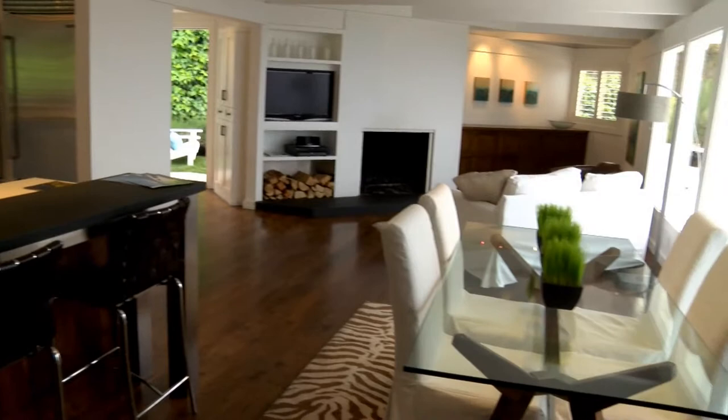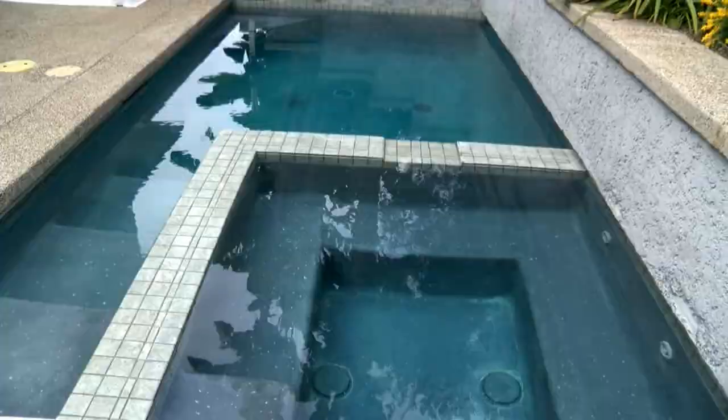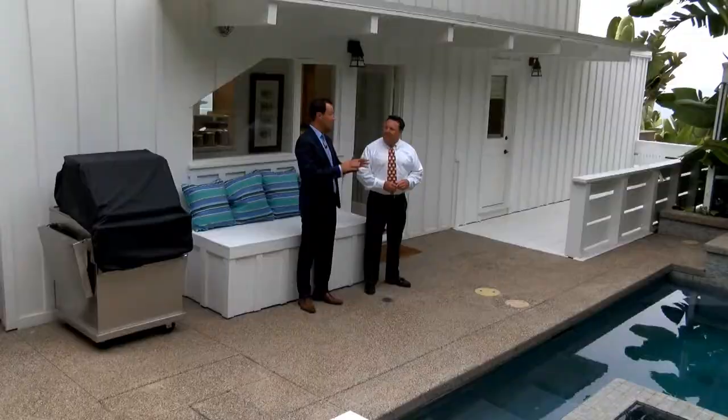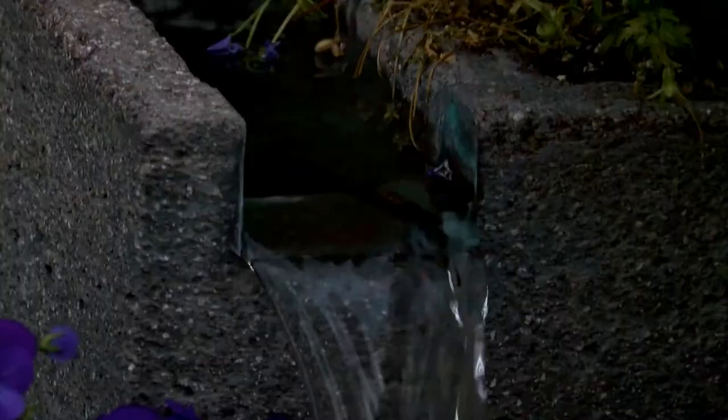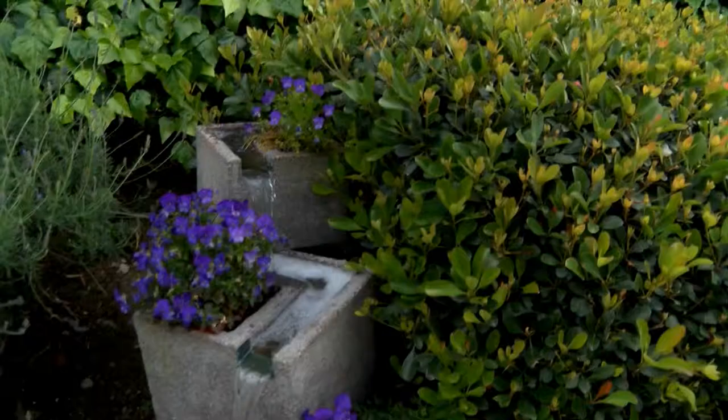At a bit more than 1,800 square feet, the home isn't large by today's standards. But its 11,600-square-foot lot does allow for a pool in the Lloyd Wright style. The angle effect is carried out even in the beautiful pool and the gorgeous jacuzzi, and this serene waterfall along the front walkway — angles to the last.